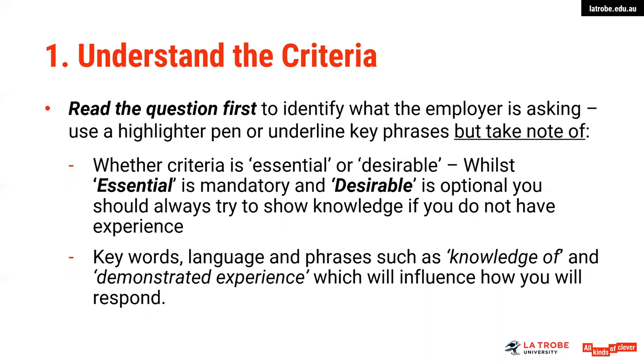Keywords, language and phrases will vary, so watch these carefully. Anything that says 'knowledge of' versus 'demonstrated experience' — these are different terms. Demonstrated experience is exactly that: where have you demonstrated experience? 'Knowledge of' may indicate that you don't necessarily need to have the experience but are showing your knowledge. This really does influence how you actually respond.